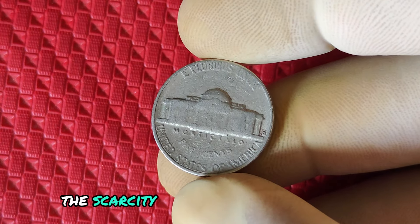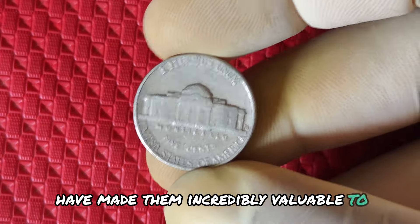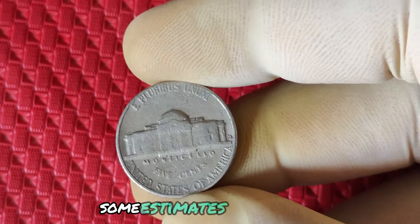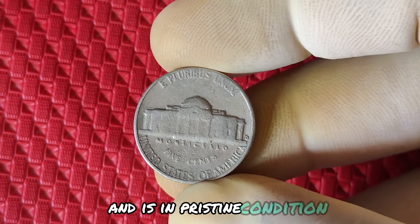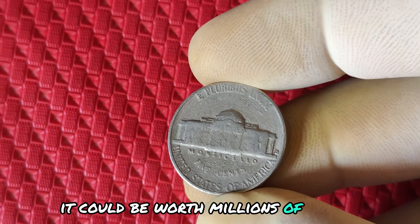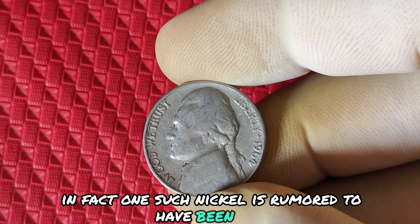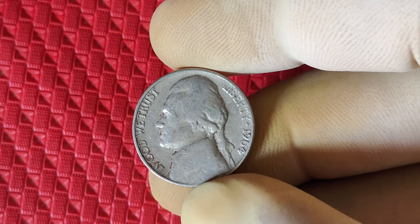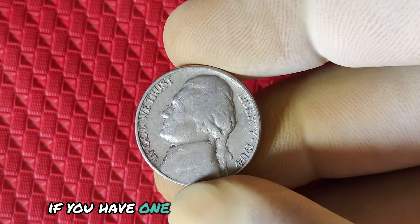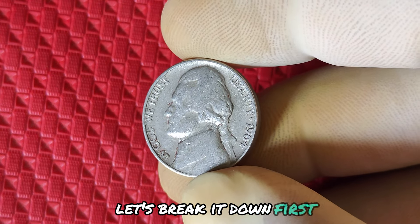Collectors believe these coins may have been struck using leftover dies from Philadelphia and possibly smuggled out or struck without authorization. The scarcity and mystery around these no mint mark coins have made them incredibly valuable to collectors. Some estimates suggest that if one of these rare coins surfaces in pristine condition, it could be worth millions of dollars. In fact, one such nickel is rumored to have been sold for close to $5 million in a private transaction.